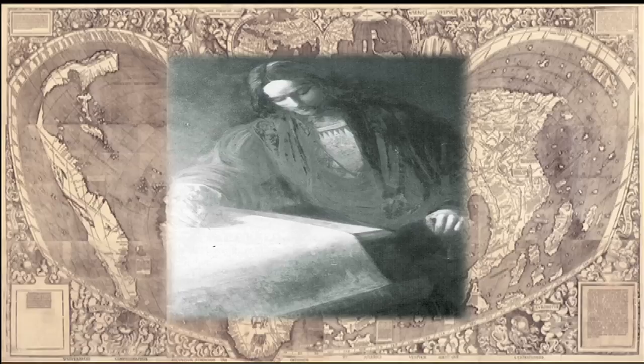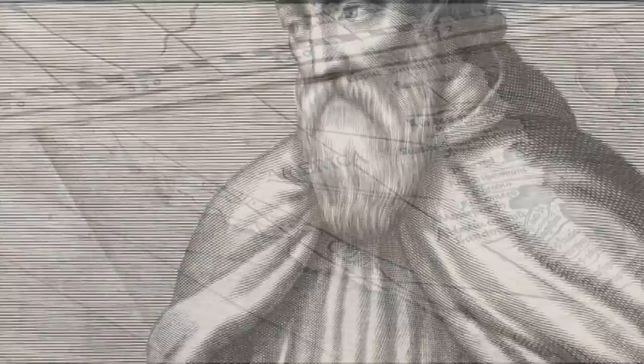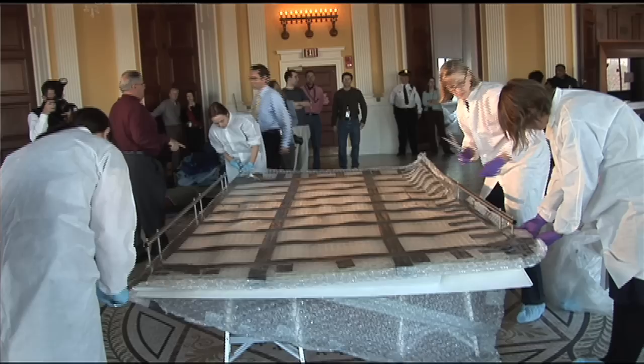The Waldseemüller map. Created in the year 1507 by German cartographer Martin Waldseemüller, this 40-square-foot giant was the first document in history to use the name America to describe the new world and honor one of its first explorers, Amerigo Vespucci. At a cost of 10 million dollars, the Library of Congress brought the map — the only surviving copy of what many call America's birth certificate — to the United States to share it with the public.